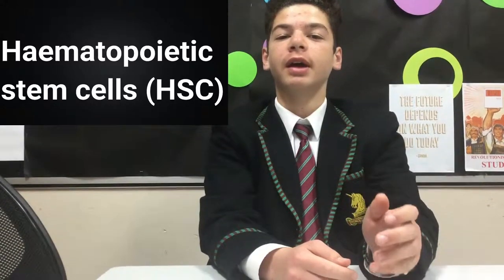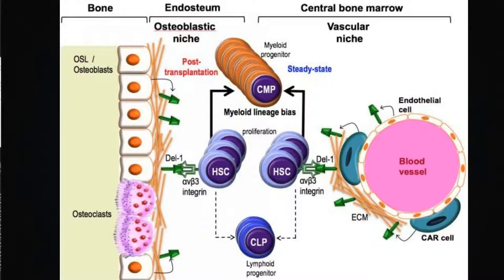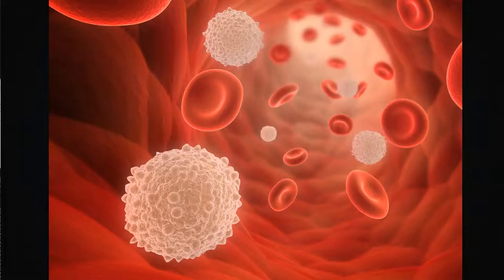Our bone marrow contains hematopoietic stem cells called HSCs, which are precursors for every blood type. When our bone marrow gets damaged or transplanted, or if there is an infection in our bloodstream, these stem cells jump into action and create new red and white blood cells.